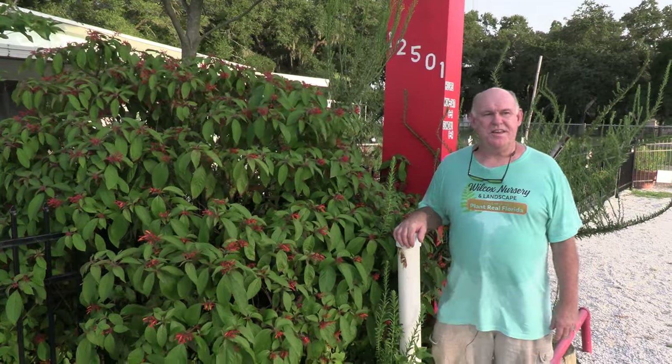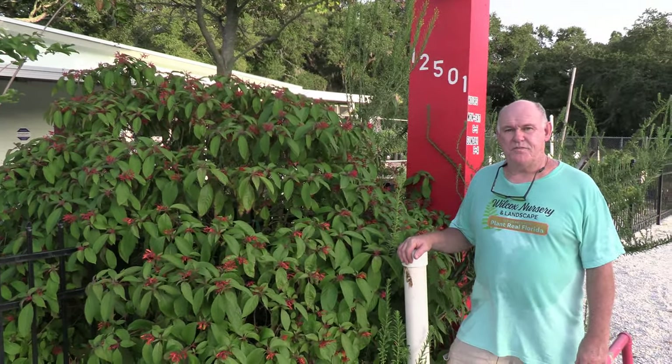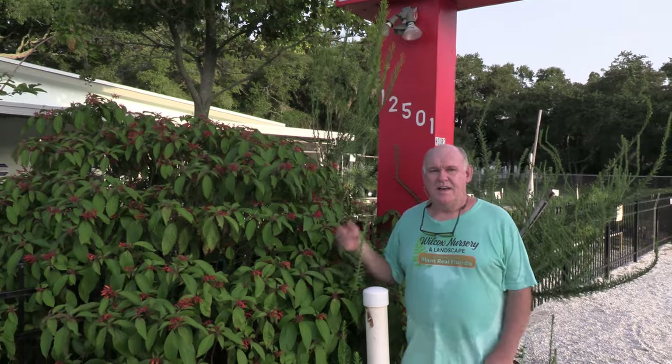That's our tour of our little vignettes here at the nursery. If you really want a dynamic, 365, 24/7 landscape, plant native plants like our firebush and our goldenrods, and you will bring all kinds of life to your landscape.